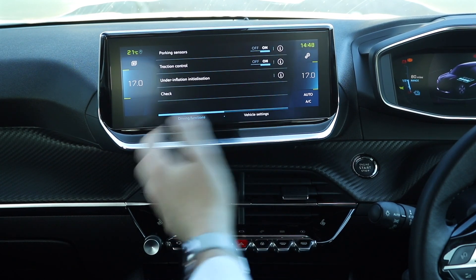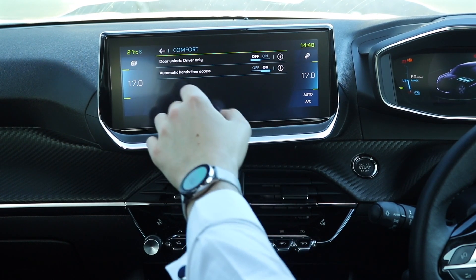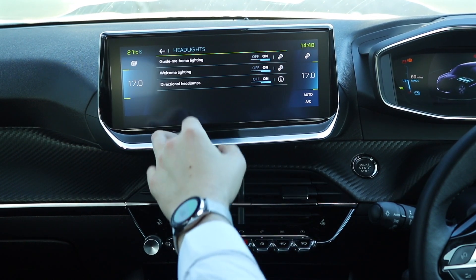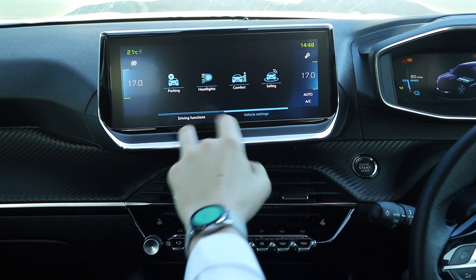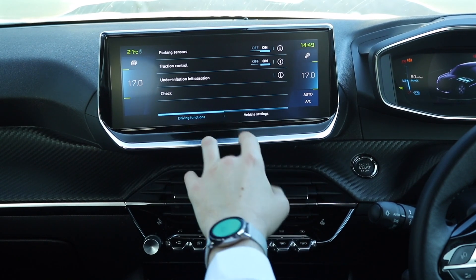You then have your driving functions and vehicle settings, so you can go into things like comfort, door locking options, how your headlights behave, and then you've got things like traction control and parking sensors, which you'll want to have on.